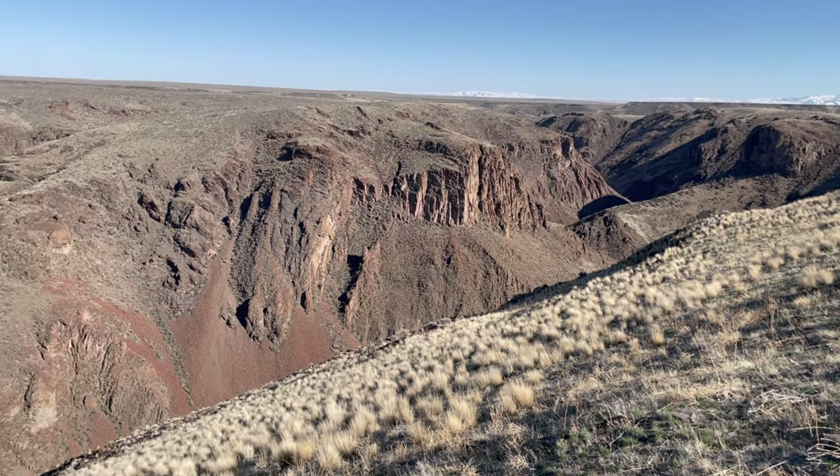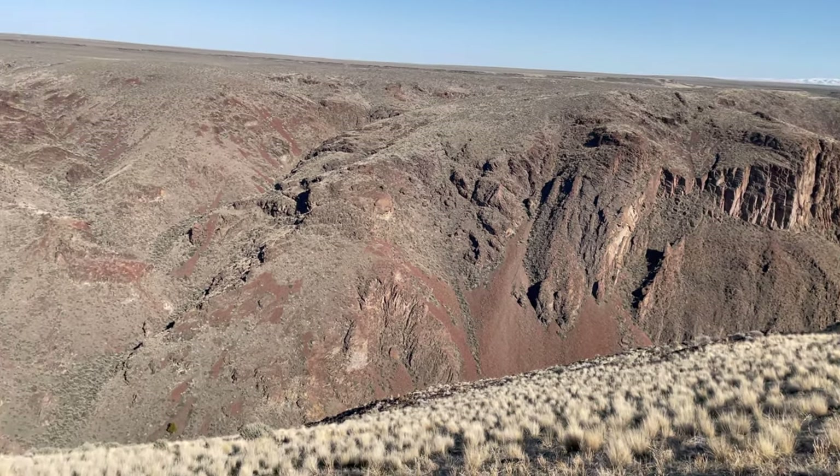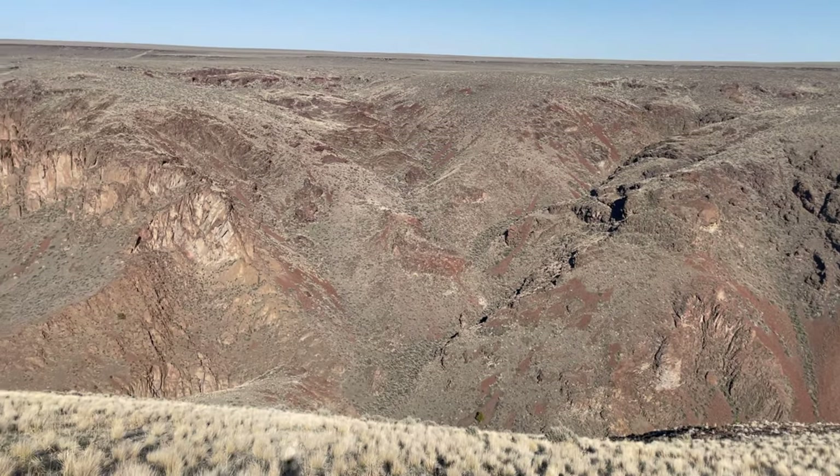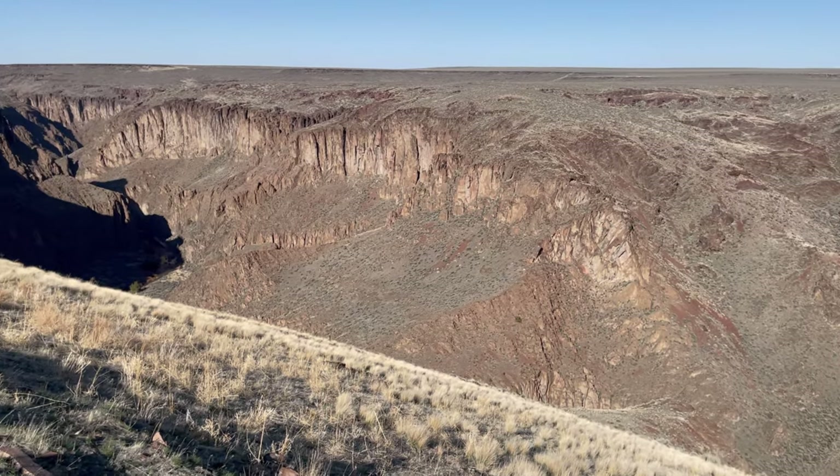Good afternoon from sagebrush country overlooking Sheep Creek, southwest Idaho, almost to the Nevada border. It's in the rhyolite deposits — this was all lava flows many millions of years ago. The Sheep Creek has carved down through here. It's quite a view down in here.